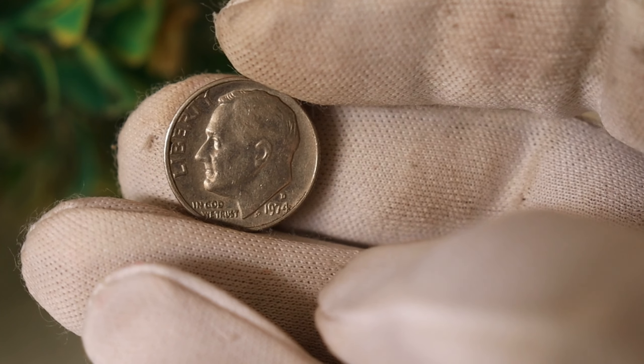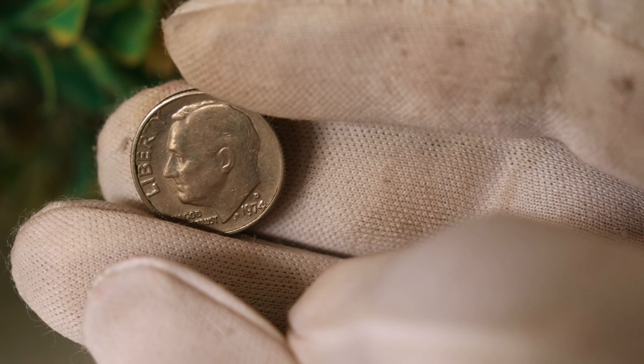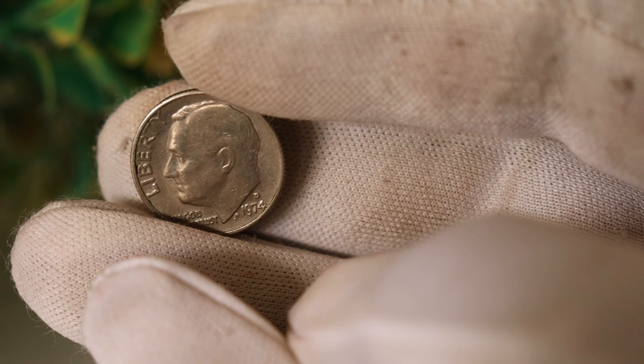Today we're diving deep into the world of numismatics to unravel the mystery behind a seemingly ordinary coin — the 1974 D Roosevelt dime. Could this coin be hiding a secret worth millions? Let's find out.